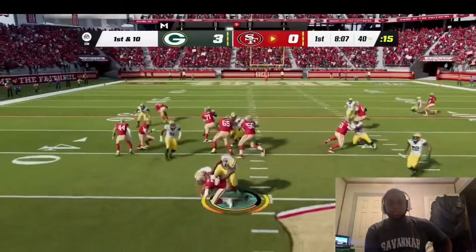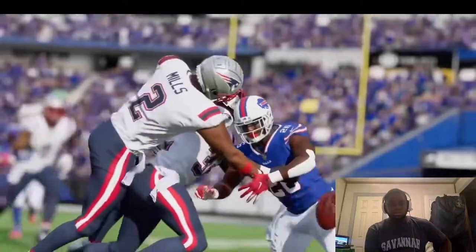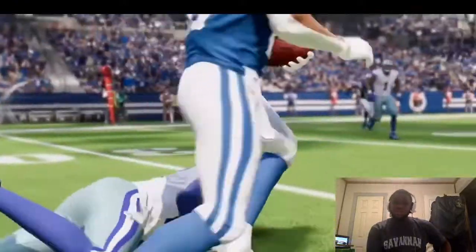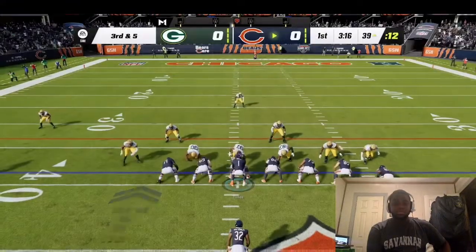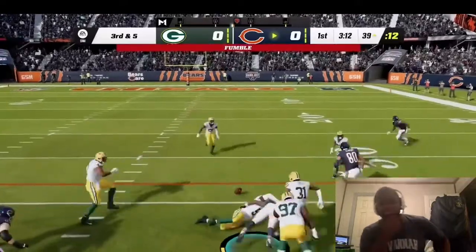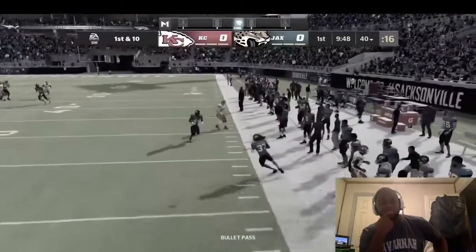Hit everything also introduces a new tackle mechanic that gives you the ability to control the result of two-man tackles. A defender can hold up the ball carrier to buy time for a teammate to make a play on the ball, or leave the ball carrier to gain extra yards. All of this creates a more authentic gameplay environment where you're actually playing to the very end of every play.